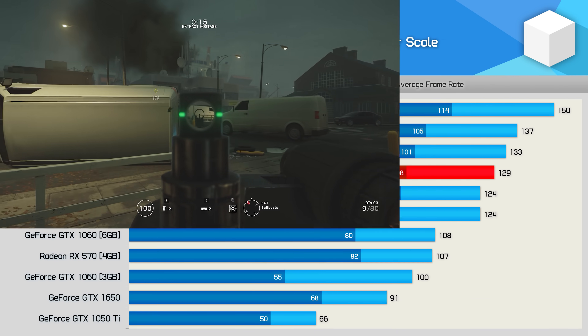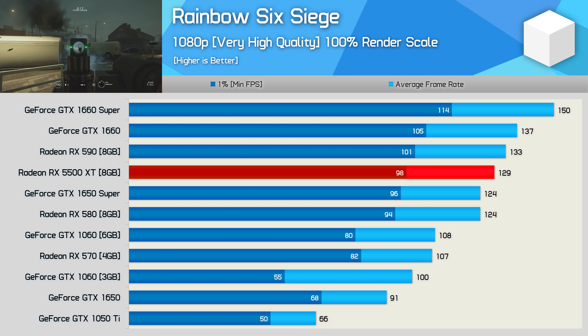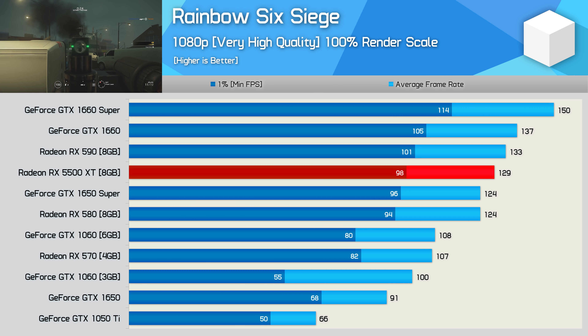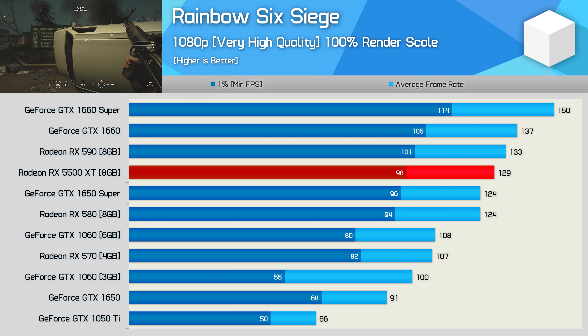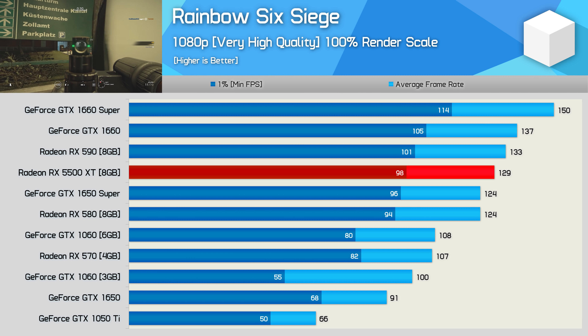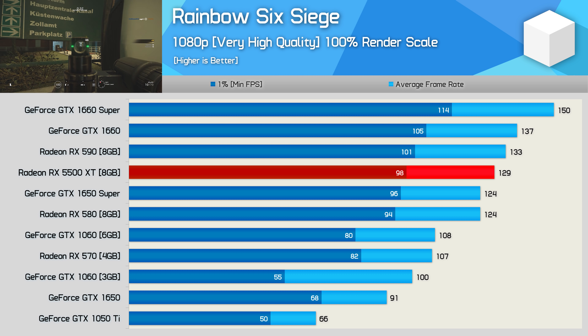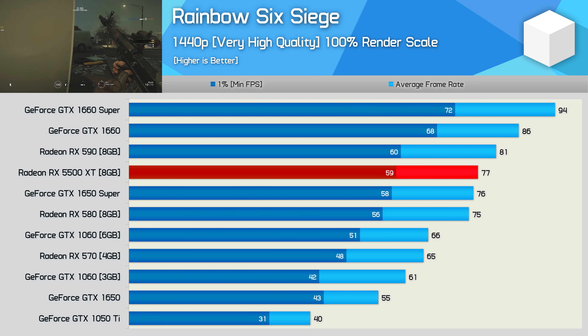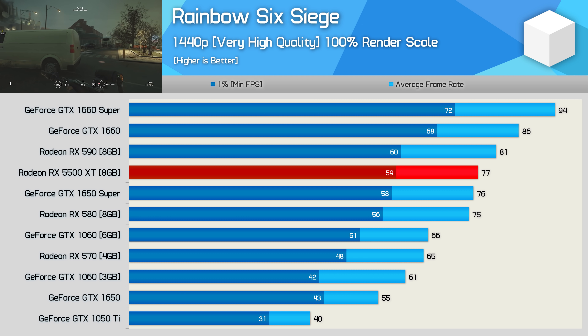Frame rates in Rainbow Six Siege are strong at 1080p using the very high quality preset — one notch down from Ultra — though we're manually cranking the render scale back up to 100%. The 5500 XT was still slower than the RX 590 and really not a great deal faster than the much cheaper 1650 Super. Much the same is seen at 1440p, where the 5500 XT only manages to keep pace with the GTX 1650 Super and RX 580.